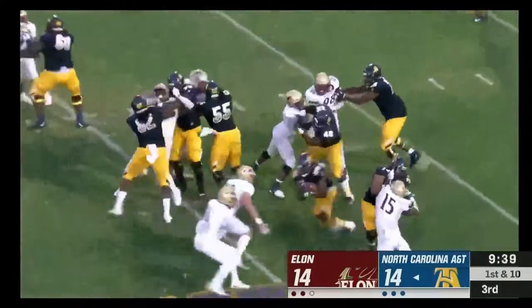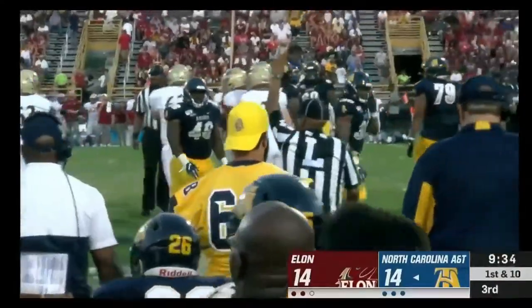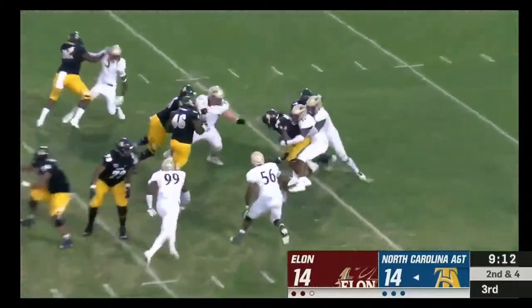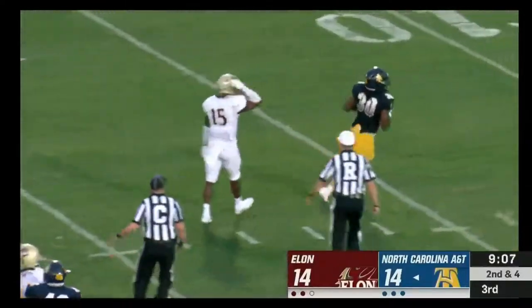The handoff to Martin — lowers his shoulder and spins down to the 29. Martin has his number called again and this time the Elon front six with nothing doing.